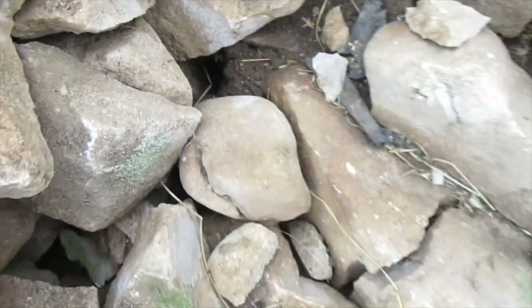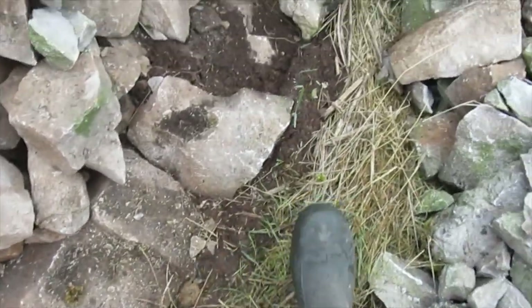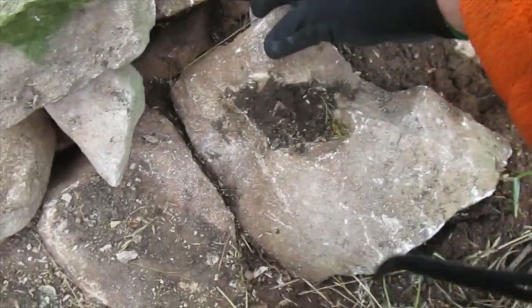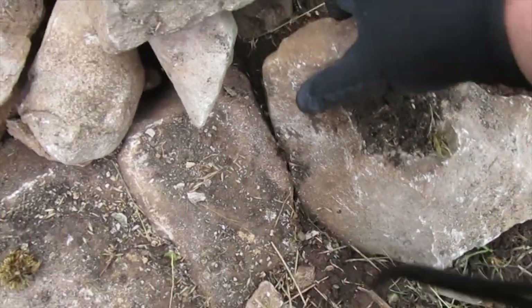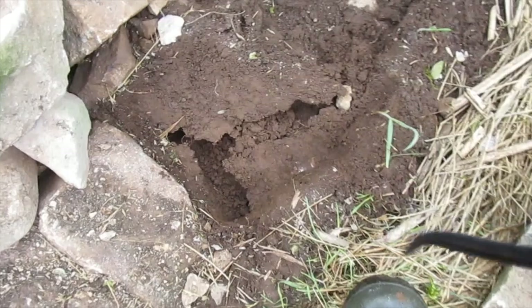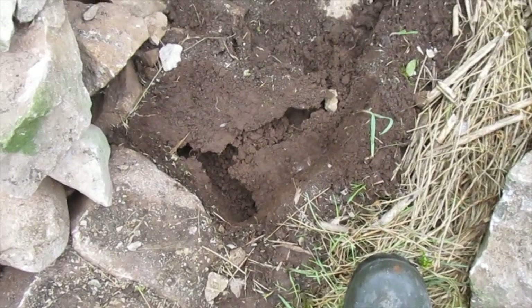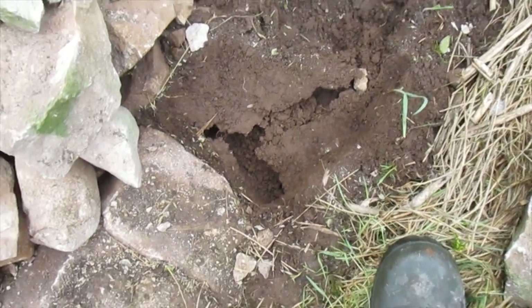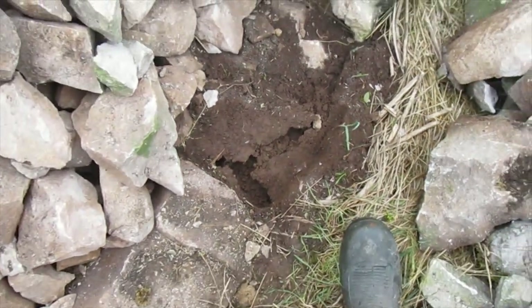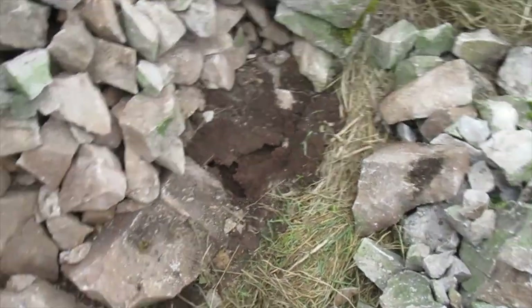So we've been burrowing under here. And if we lift up, these are the foundation stones - they've been leaning over. And you look at that, that's what happens. Little devil gets underneath, burrows away, moves the soil, eventually the weight of the wall falls over. And that's fallen down actually uphill.